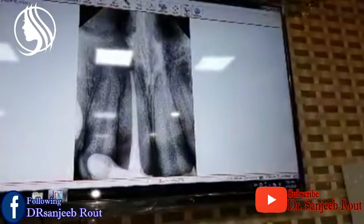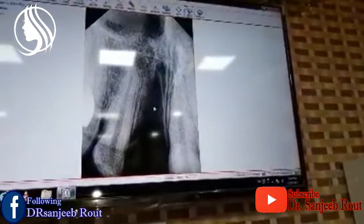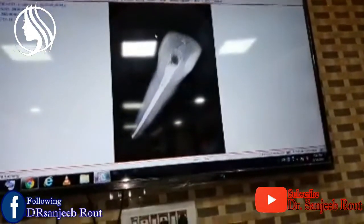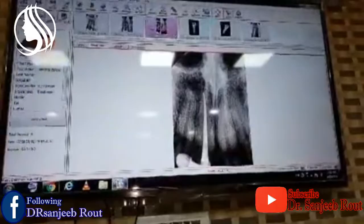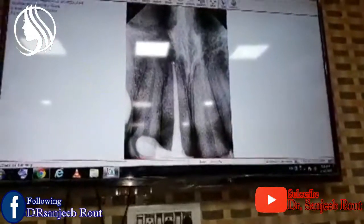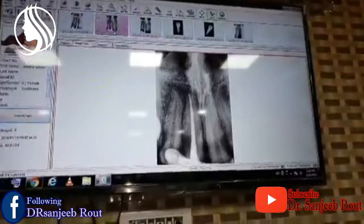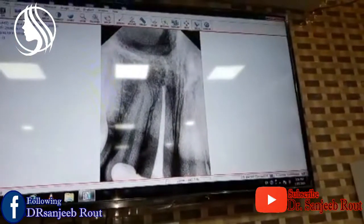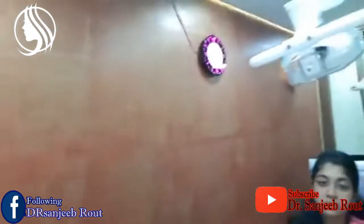This was the x-ray we did when she came — this is the avulsed socket as you can see here. We did the root canal treatment and inserted the tooth the same day. And you can appreciate the x-ray of today — the tooth is absolutely fine. In a different angulation, whenever you place a tooth in a socket, you should take x-rays in two different angulations to confirm there is no lesion. The apex is perfectly fine and we cannot see any lesion there.